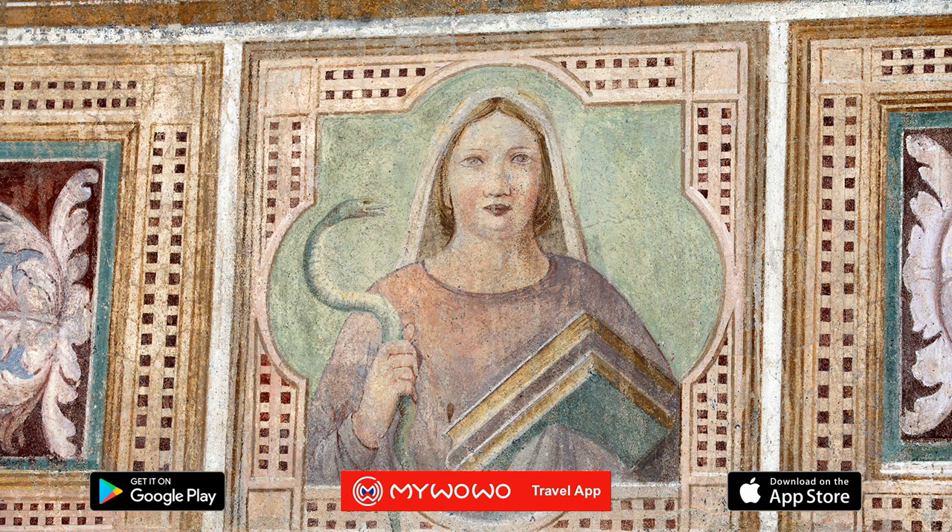Of all the names of artists involved in the monumental cemetery's decoration, the one you must absolutely remember is Bufalmaco, also known as Buonamico di Martino, who painted the most famous work of art you'll see here, The Triumph of Death, which I'll discuss in detail in the next audio file.